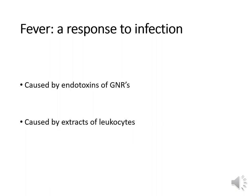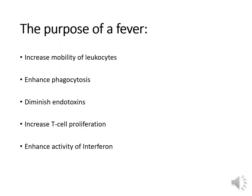A fever is the body's way of neutralizing bacterial or viral infections. It is usually caused by endotoxins of gram-negative rods or by chemicals released from leukocyte granules affecting the brain's hypothalamus — raising the body's temperature set point. The purpose of fever is to mobilize leukocytes to the infection site, enhance phagocytosis, diminish endotoxins of gram-negative rods, increase T-cell proliferation, and enhance the activity of interferon.